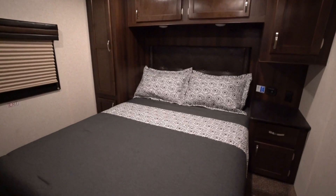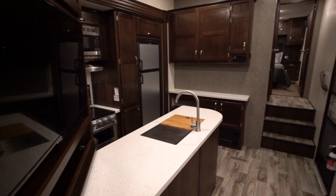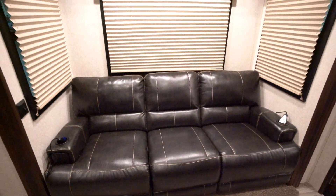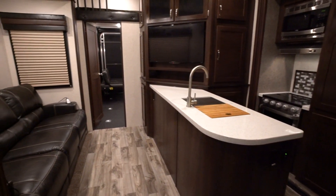The interior is comfortable and refined with beautiful LG solid surface countertops and an available 82-inch heat and massage LED super sofa — this toy hauler makes you feel right at home.